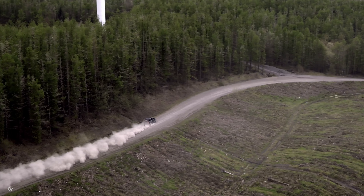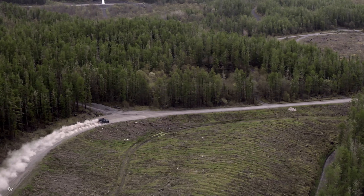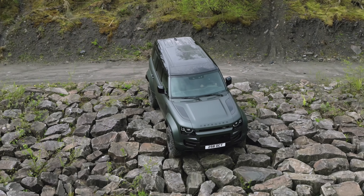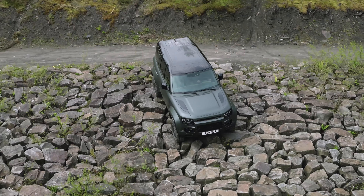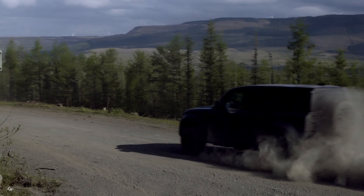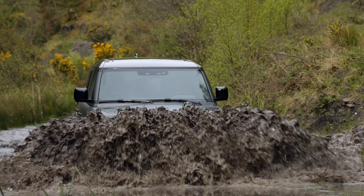For those technical off-road maneuvers, the Defender Octa offers a suite of terrain response modes, including sand, mud and ruts, grass gravel snow, and rock crawl. And with features like clear sight ground view, which makes the bonnet transparent for improved visibility, you'll have everything you need to conquer any terrain.